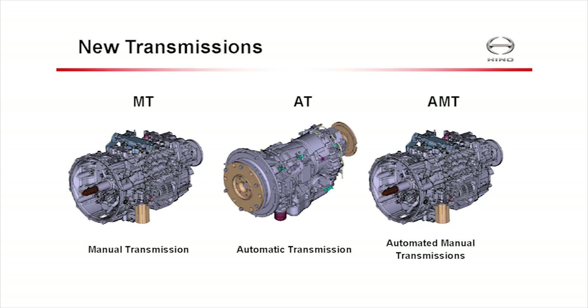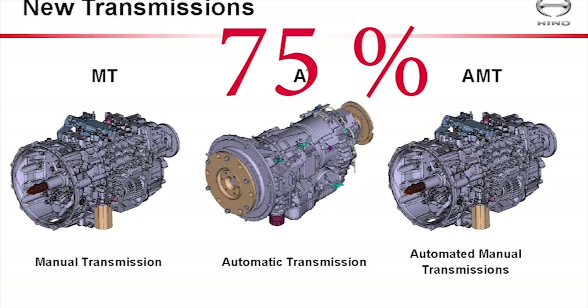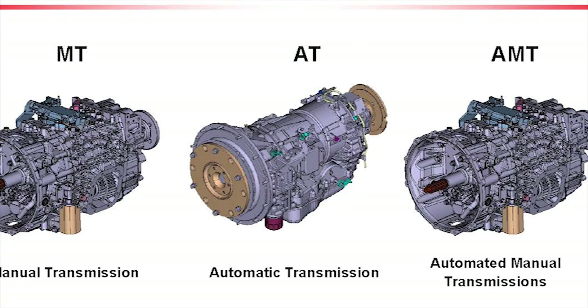You have a choice of three gearboxes: a six-speed Allison automatic, a six-speed manual, and a seven-speed automated manual. The automatic transmission will dominate, accounting for some 75% of total sales. Most of the rest will be manuals, while the automated manual will barely trouble the scorer.